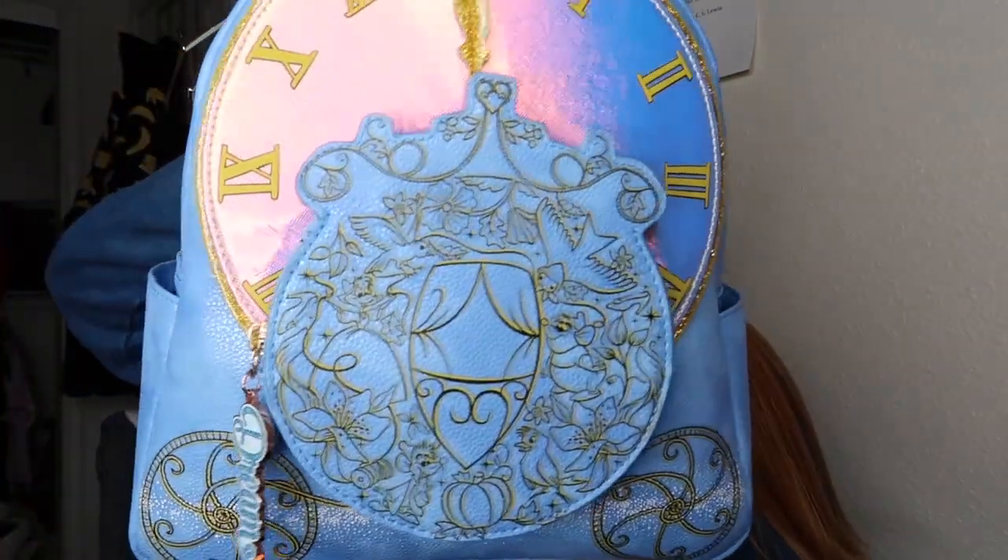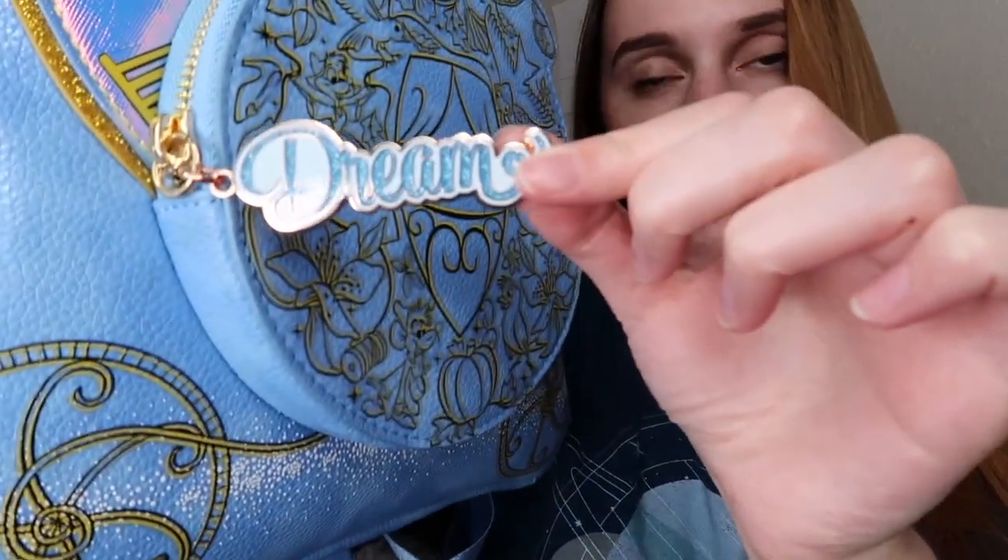We're going to end with my favorite bag that I own — and it'll probably always be my favorite, Loungefly included. It is so beautiful. I brought it to Magic Kingdom on my most recent trip. It is this absolutely stunning Cinderella carriage bag. The back is just a plain blue all faux leather material. One change I made on this bag is I switched out the keychain — I found one at the parks that I thought looked better than the original. It has nice side pockets as well. I absolutely love it.